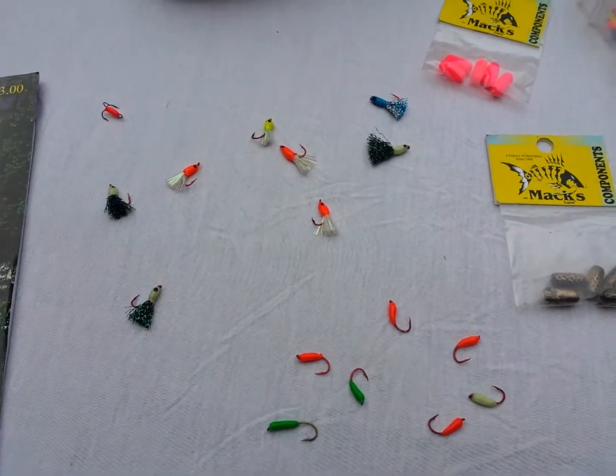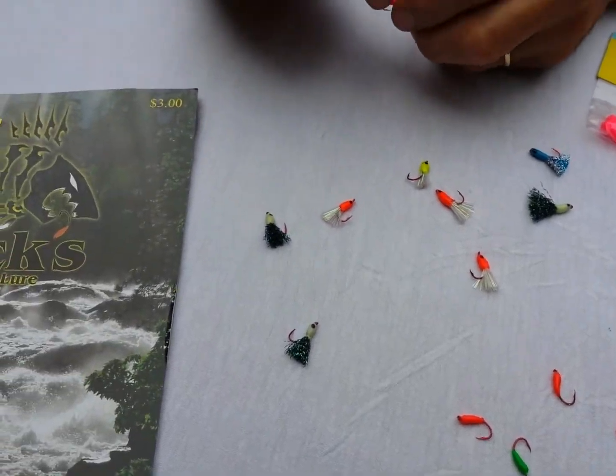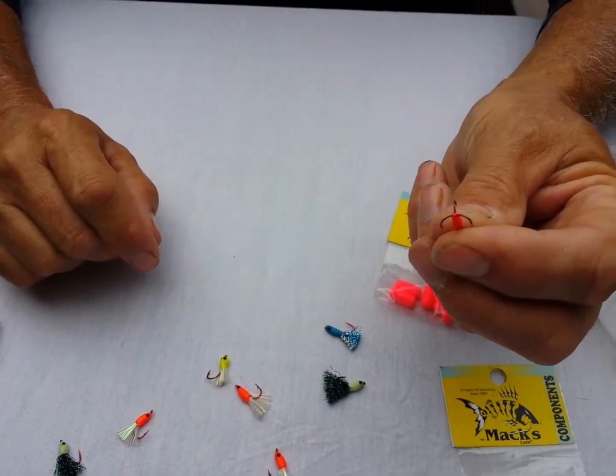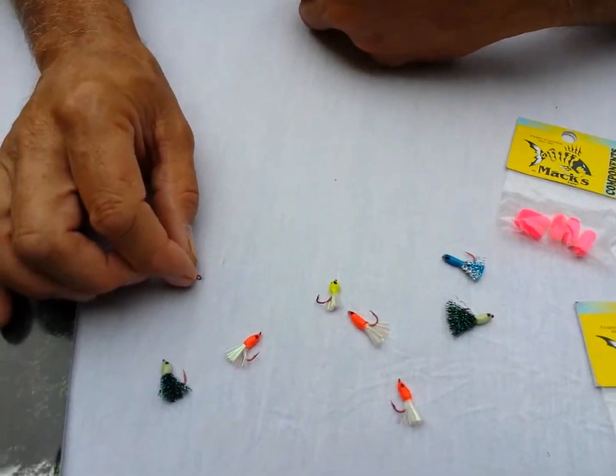We've had really good success with the sparkle tail flies through the ice on walleyes and perch, and now we're starting to use them for slip bobbering. They also have a really nice size number 12 glow treble, which we use a lot of trebles ice fishing.